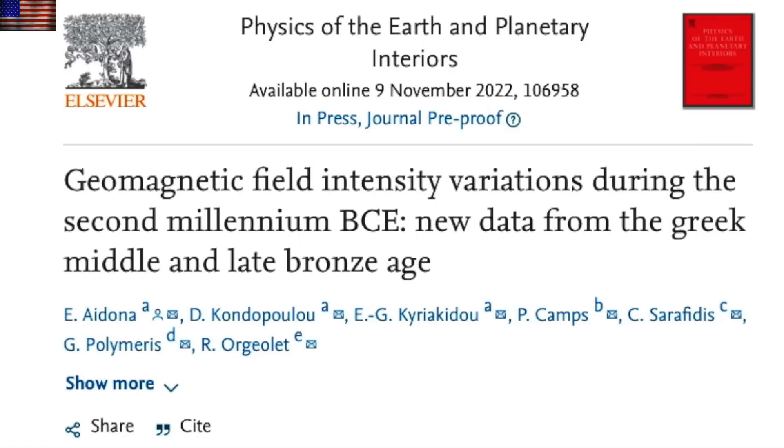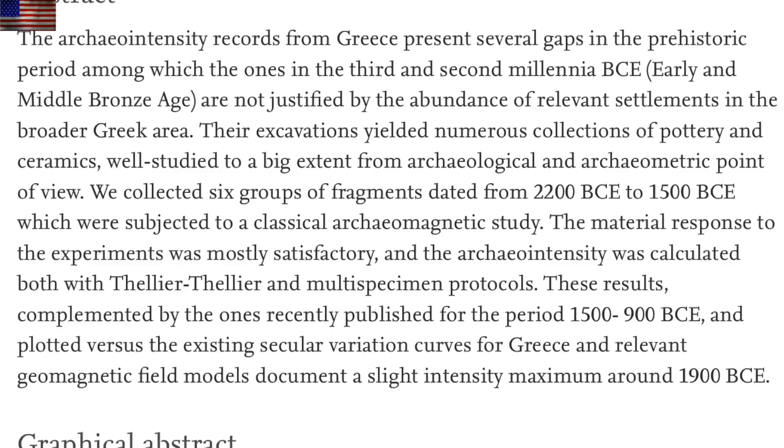Good paleomagnetism study here revealing the peak of the magnetic field in the Holocene, which happens to be in excellent agreement with previous studies. Appears the peak was about 4,000 years ago according to this study. We've seen that range from 3,000 to 5,000 years ago, so this seems to be an excellent narrowing of that gap.